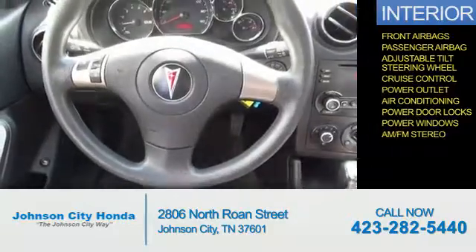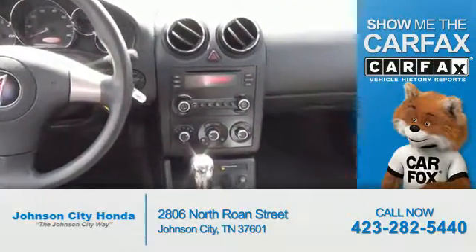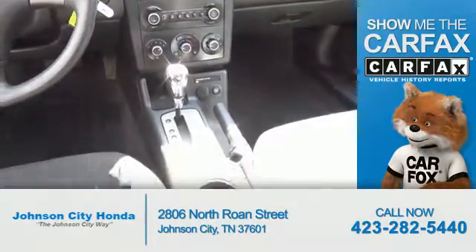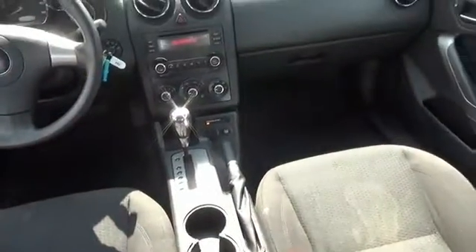And AM-FM stereo. Rest easy knowing this vehicle comes with a Carfax Vehicle History Report from Carfax, the most trusted provider of vehicle history information. Great quality at a great price. Call or click to contact us today.